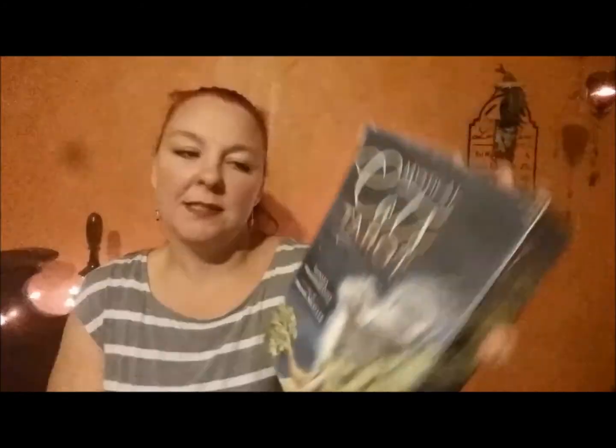To add to my little collection, I got the Mystical Cat Tarot. I've already opened it and played with it a little bit. I'm thinking of maybe doing a separate video just thumbing through the cards — they're really, really beautiful.